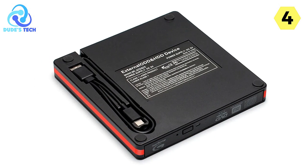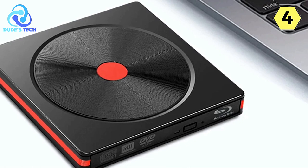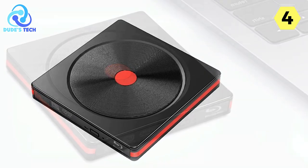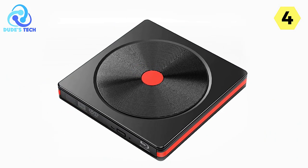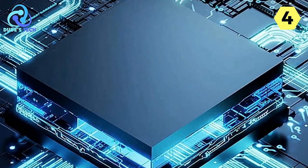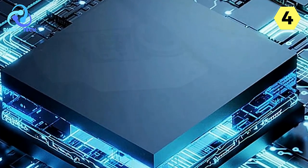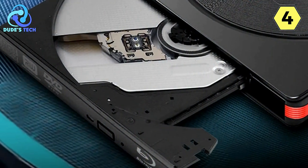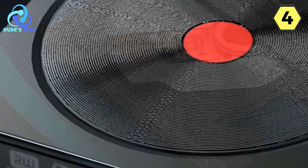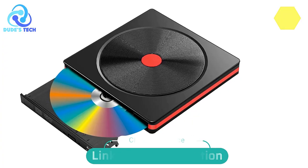In summary, the Tishrik External Blu-ray DVD player is a versatile and powerful optical drive that brings high-definition entertainment and efficient performance to your fingertips. Its support for 3D Blu-ray content in 4K HD resolution sets it apart from standard DVD drives. With an imported movement, USB 3.0 transmission protocol, silent reading performance, universal compatibility, LED indicator, and a streamlined burning process, this device offers a superior optical media experience. Whether you're enjoying movies, creating data backups, or burning your favorite content, the Tishrik Blu-ray DVD player ensures a premium experience.